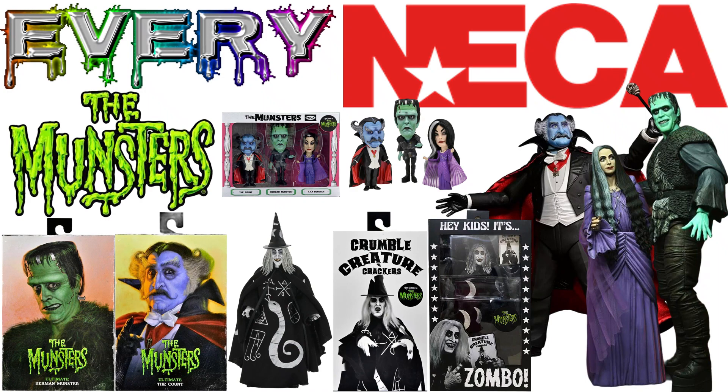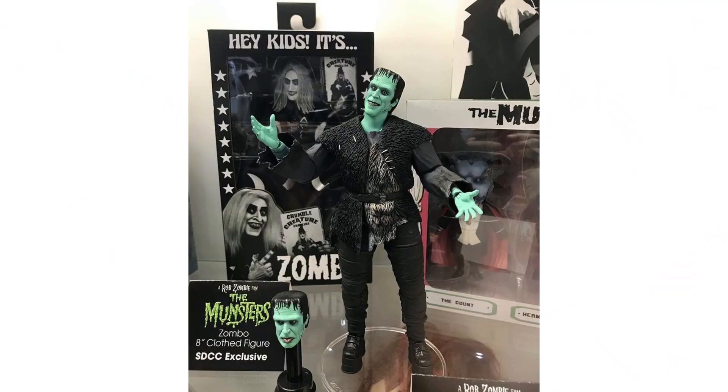What's up you guys, it's ZachJackDan.com with another Every NECA video. Just talking about the Munsters from NECA. Let's jump over into NECA and see what all they have done with these 8-inch figures.